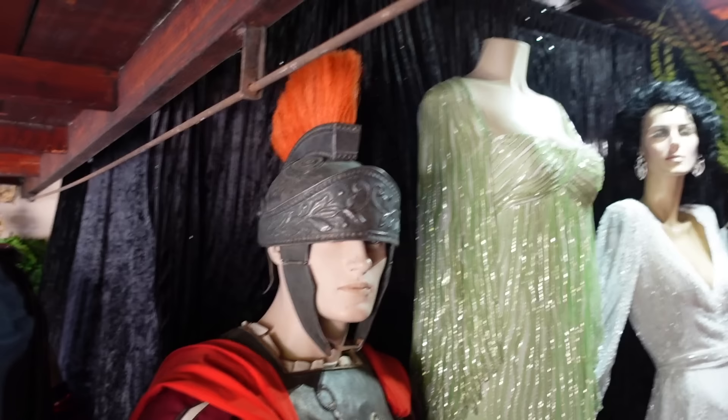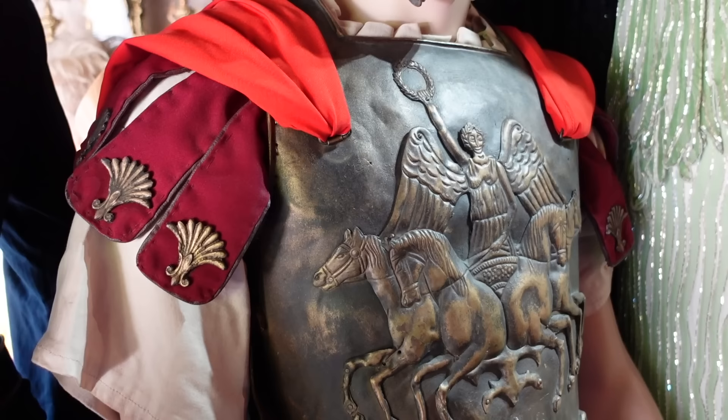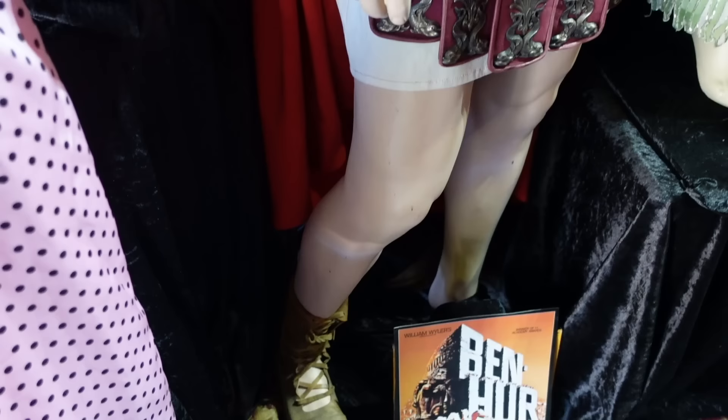This is an actual outfit from Ben-Hur. In those days they insisted everything be real, so it's real metal. Nowadays they make them out of vacuum-formed plastic. It's very heavy and uncomfortable. This is one of the Ben-Hur costumes I bought — I have two of them.